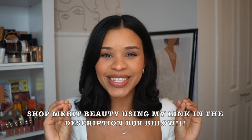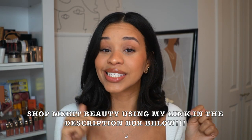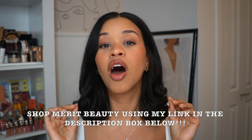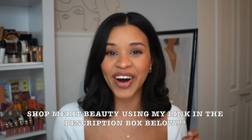Before we start, two things: I sound nasally because I'm getting over a cold. And number two — today, November 21st, starts Merit's first and only sale of the year. Early access starts today and tomorrow, with select items 20% off on their website.